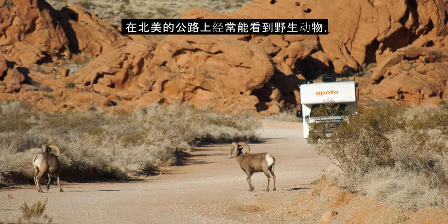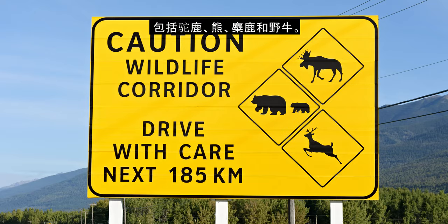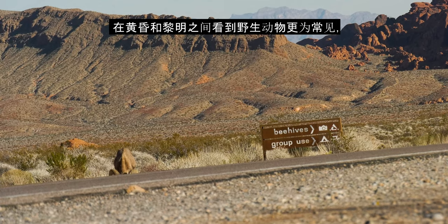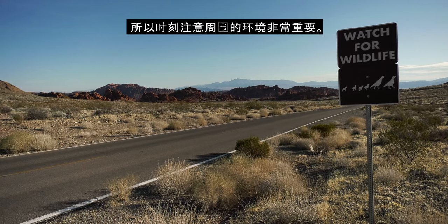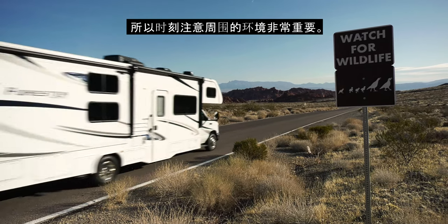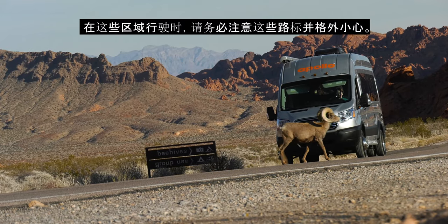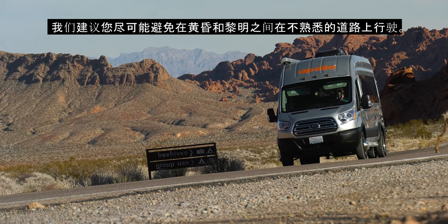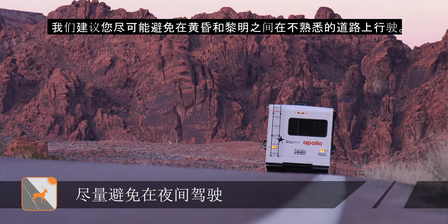It is not unusual to see wildlife on the roads in North America, including moose, bears, elk, and bison. While it is more common to see wildlife between dusk and dawn, animals can be on the road at any time, so it is important to be aware of your surroundings at all times. Known wildlife corridors are marked with signposts, so always pay attention to these and take extra care when driving in these areas. Wherever possible, we suggest you try to avoid driving on unfamiliar roads between dusk and dawn.